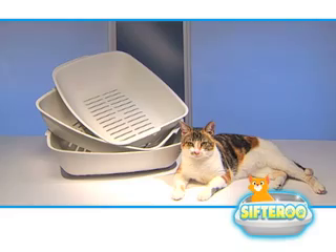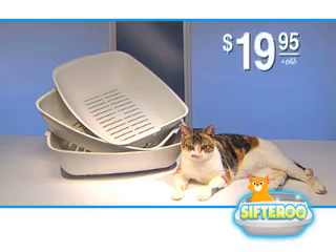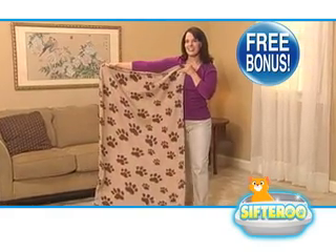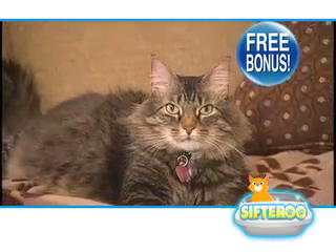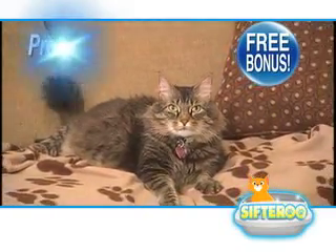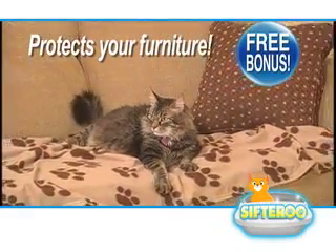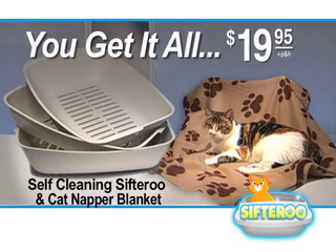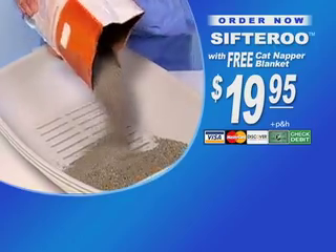So throw away that nasty old smelly tray and get the self-cleaning Sifteroo today for just $19.95. Plus, we'll also include the Catnapper blanket as a bonus — the perfect way to let your cat cuddle up while protecting your furniture from scratch marks and shedding hair. You get the Sifteroo and the Catnapper blanket all for just $19.95.